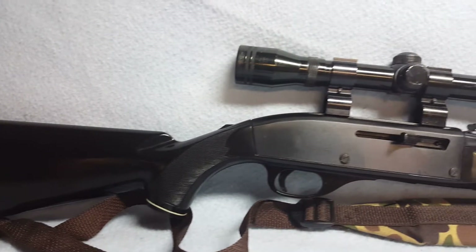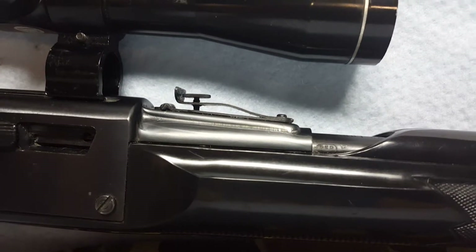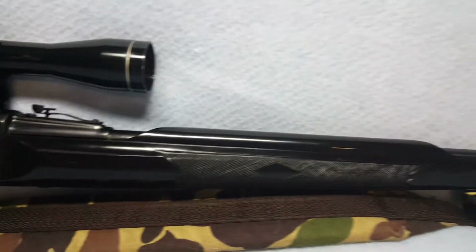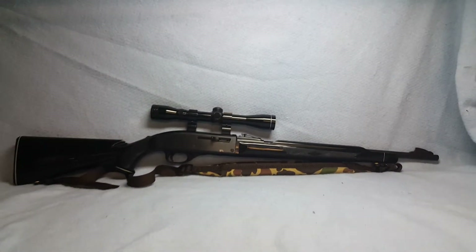Has some normal wear and a small amount of slot-like marking — very, very slight. Again, this is a Nylon 66 Black Diamond, .22 long rifle, semi-auto.